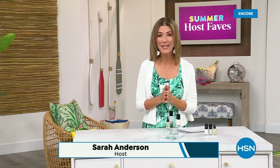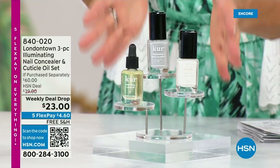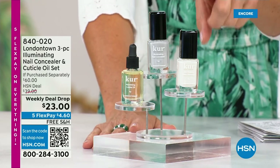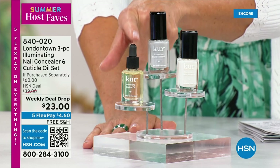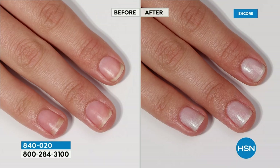Our Summer Host Faves are in full swing. Thank you so much for all of your orders on the dress and the Fit Flop shoes. Shop online — that's the best way to get right to the front of the queue. With summer coming, the last place you want to be is stuck in a nail salon getting a gel mani or an acrylic gel. You don't want anything that's going to damage your nails. Check out our weekly deal drop from London Town — it is their all-famous nail concealer that goes for $20 a pop each, and their world-famous nail cuticle oil. Not $60 today — it's $23 as long as quantities last.